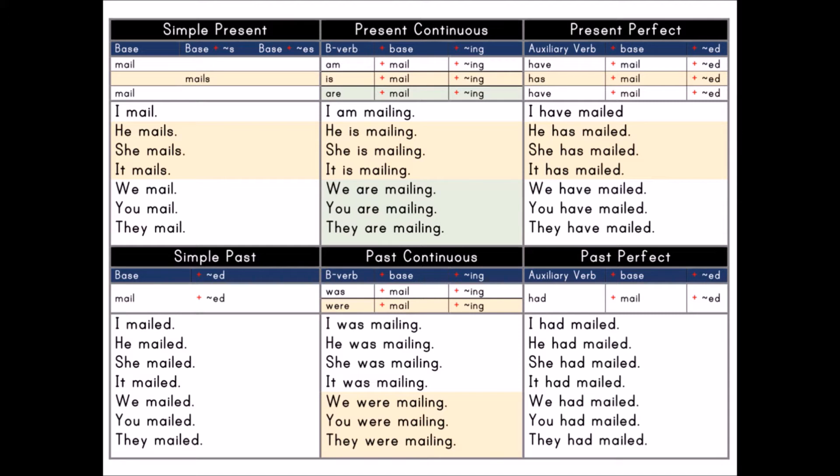Past Continuous: B verb plus base plus -ing. B verb: was, were. Base: mail. Present participle: -ing.